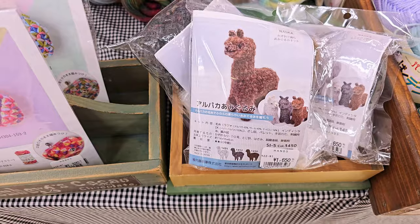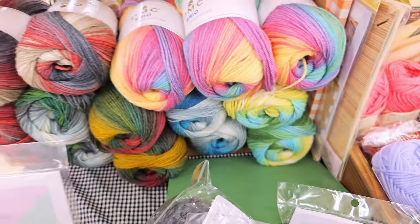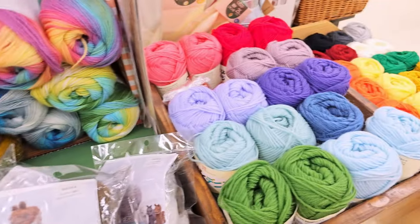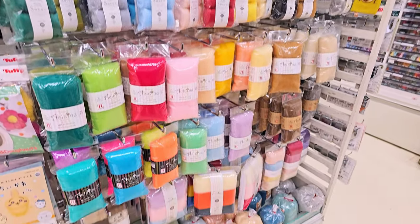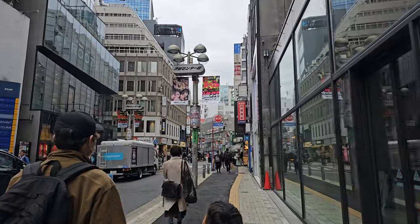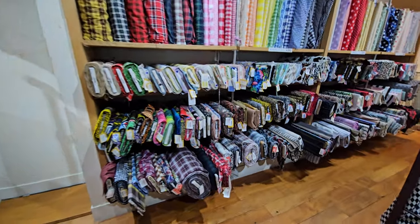The fiber art section here was pretty small but they had some really cute items. Another shop to check out is Textile World Toa if you're more into sewing.